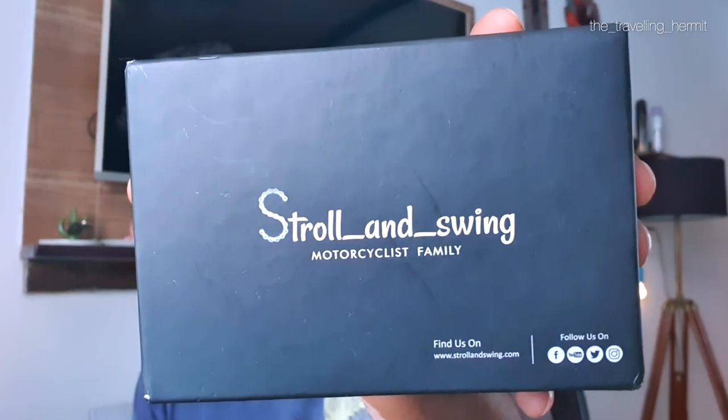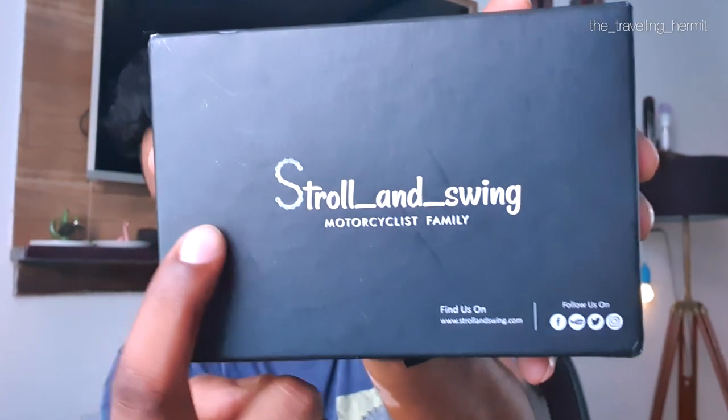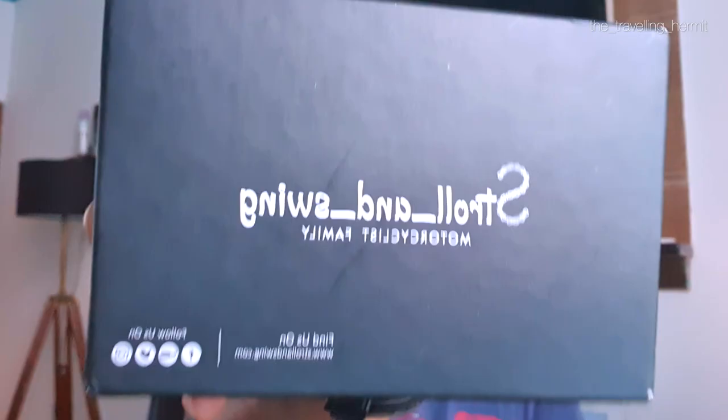The brand name is Dhyan Rakhna, same name on Instagram. They are making good leather products and motorcycle accessories. They are on Instagram, Facebook, YouTube, and Twitter, and they have a website from where you can order.